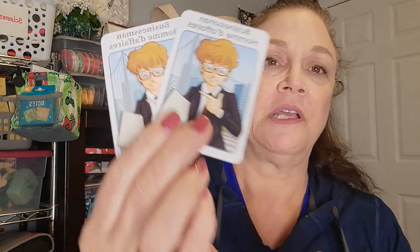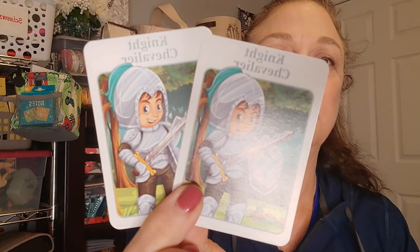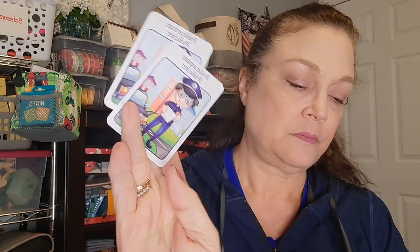It looks like it's written in two languages - French and English. You have businessman, spaceman, astronaut - knight means chevalier, that must be French - policier, yes. Fireman is pompier, lumberjack is boucheron. These are cute!